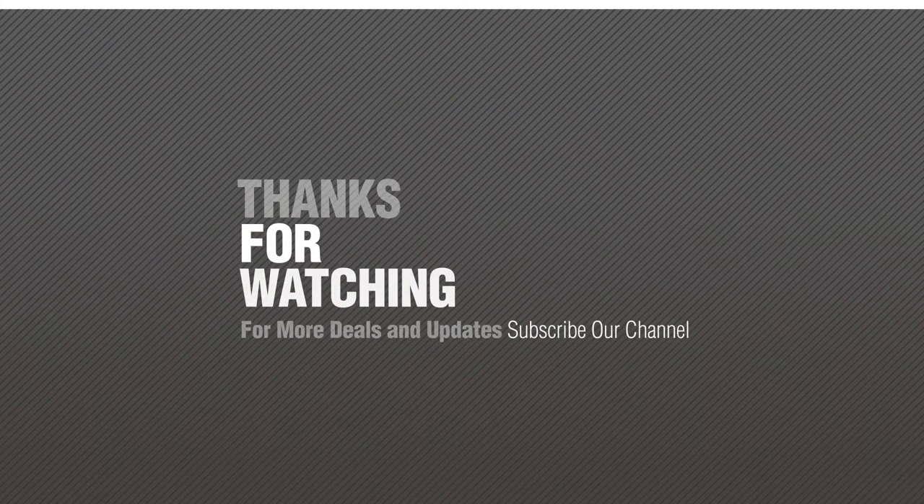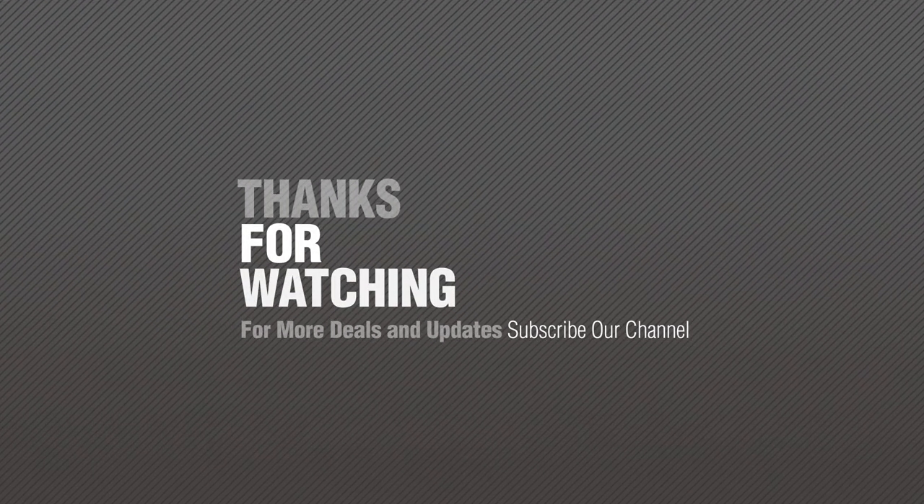Thanks for watching this collection. If you like it, subscribe to our channel. Bye-bye. Love style.